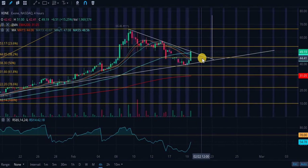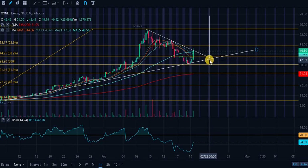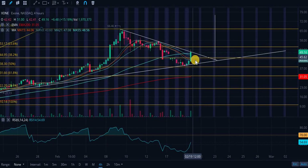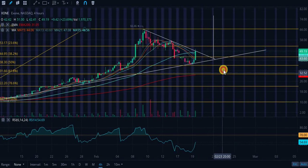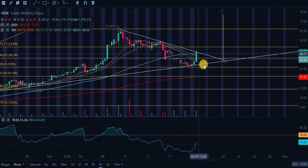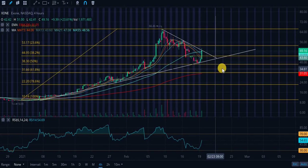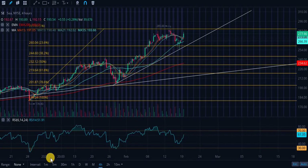Whether you call it a symmetrical triangle, bull pennant, or bull flag, make sure it breaks through the upside on the 22nd or 23rd. Price action will continue to get compressed in this triangle — volatility will condense and a breakout will be imminent. It can happen at any time; it's actually trying to confirm the breakout right now as we're speaking. That's what I'm seeing in the charts for XONE.